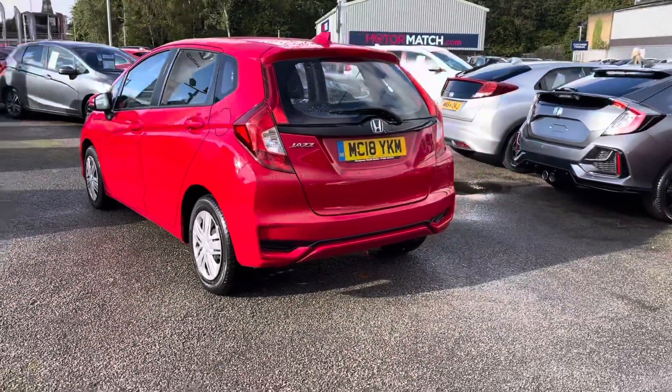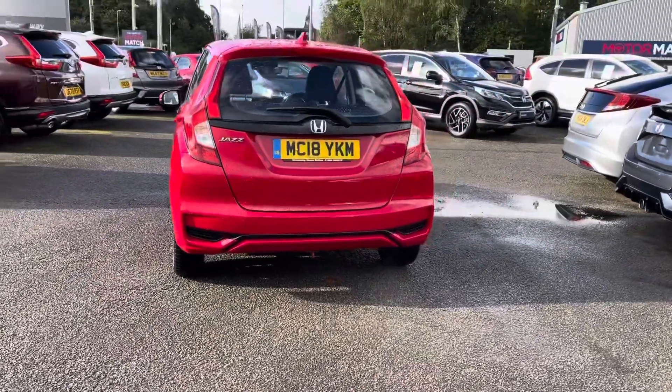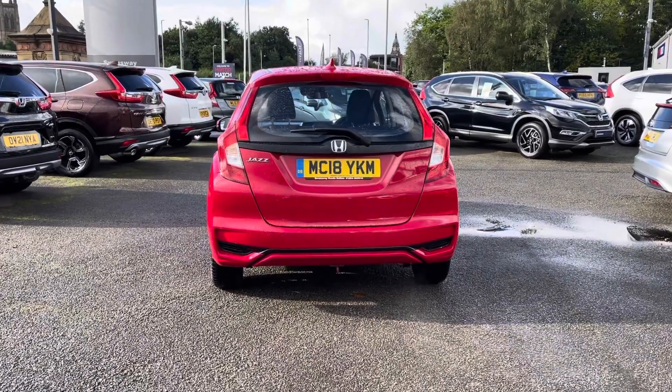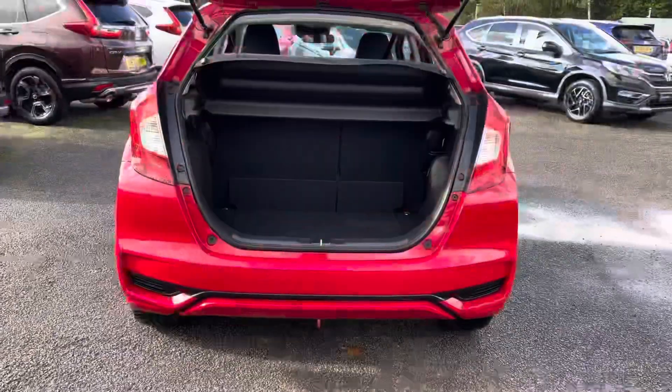Taking a look around to the back, you do have your Jazz badge just to the left hand side. As this vehicle is the 2018 model, it does come with just one previous owner and is in exceptional condition.